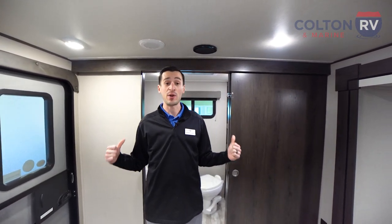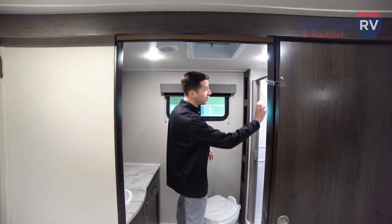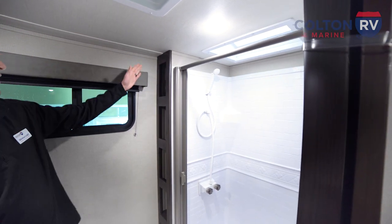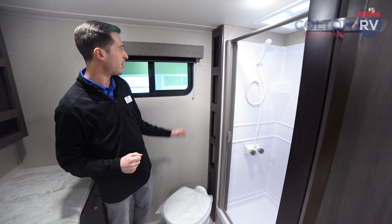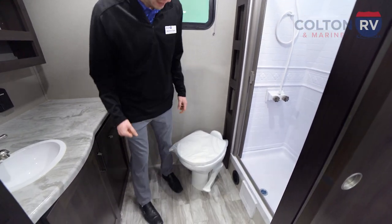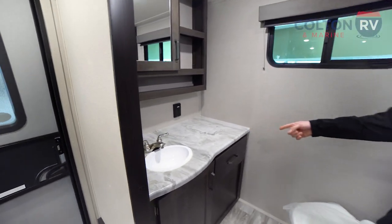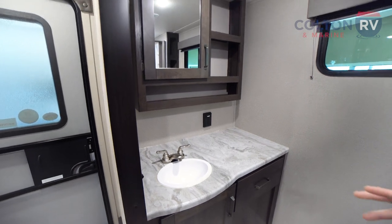Now we're on the inside of this Transcend Explorer. The first thing I want to point out is this full bathroom right behind me. We're going to have a huge walk-in shower with a natural skylight, so you can get plenty of natural light. Next to that, we've got tons of storage — you can put your towels, your change of clothes, anything you want to store in the bathroom. There's a nice foot flush toilet, and look at all this counter space in the bathroom. We've got a nice sink to wash your hands, brush your teeth — everything you need to get ready.